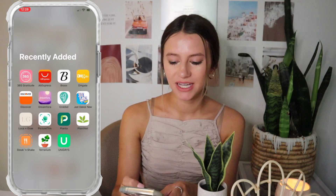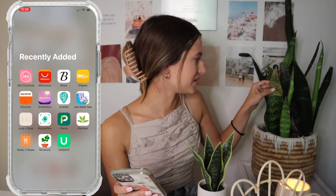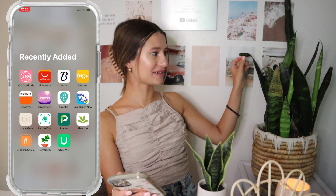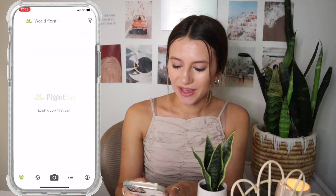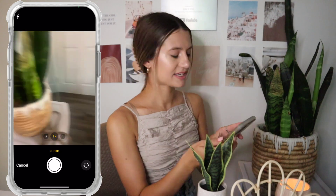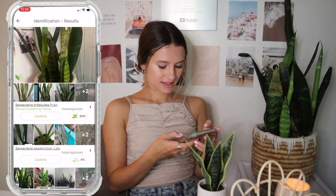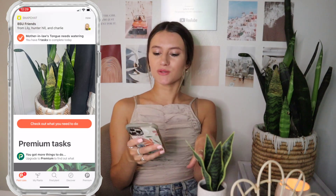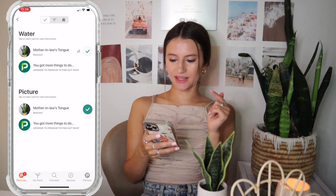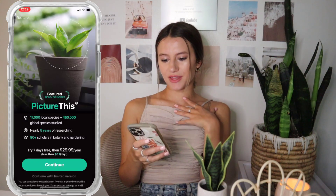Next up, I have three plant apps because I like plants but struggle to keep them alive. My snake plant is literally dying and I don't know how since it's supposed to be the easiest plant to keep. PlantNet lets you take a picture of a plant to identify what kind it is. Planta helps you keep your plant alive — it tells you how often to water it and gives other care tips. Picture This is a similar identification app.